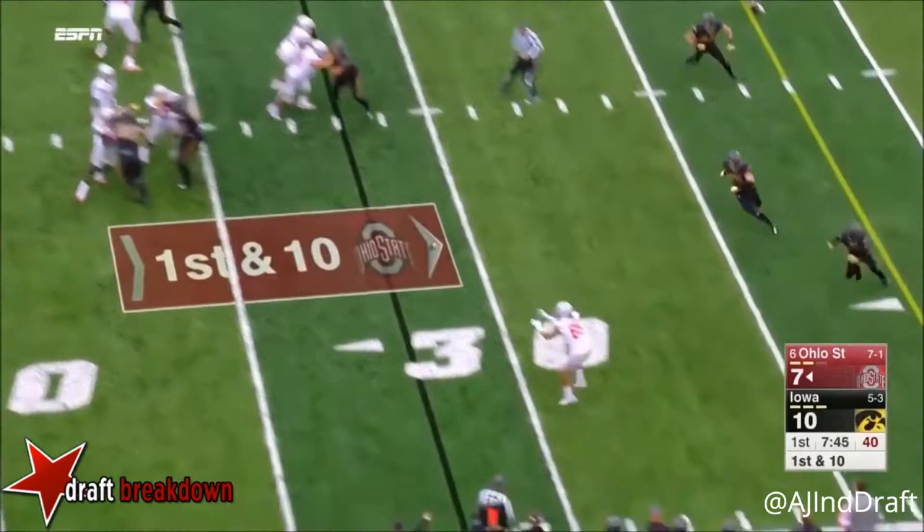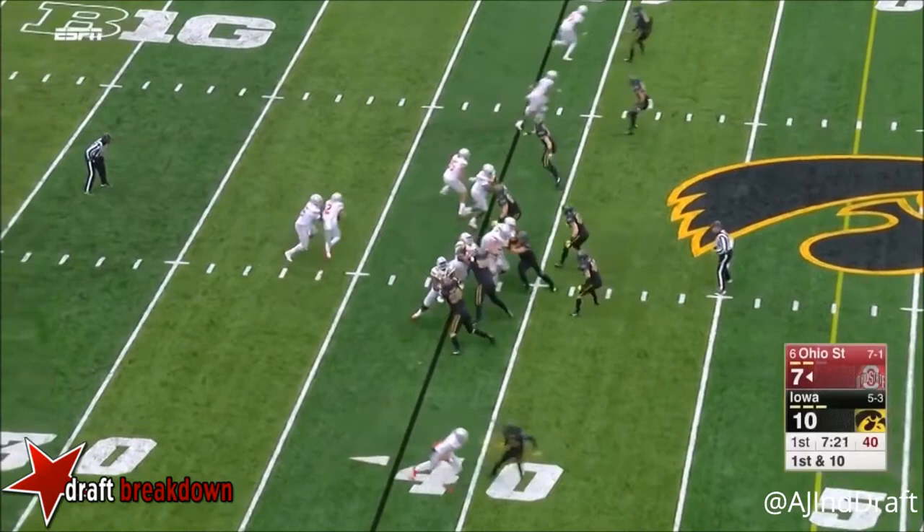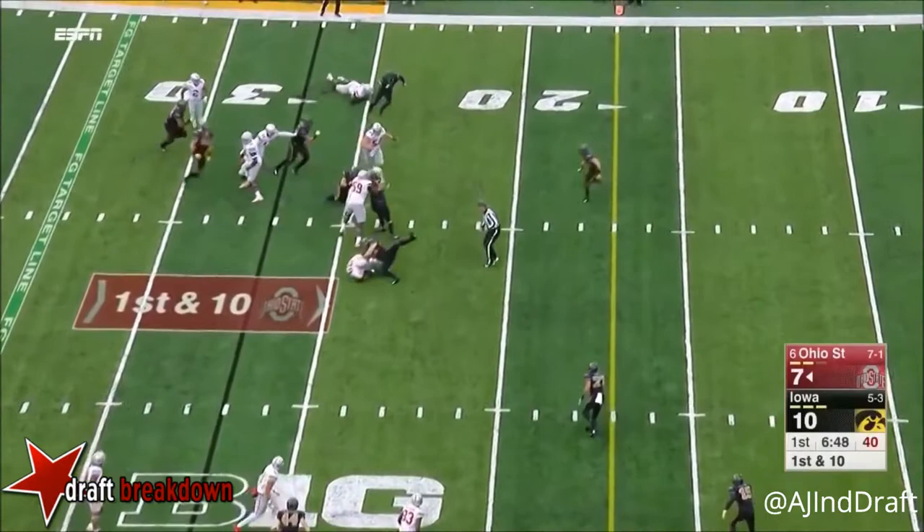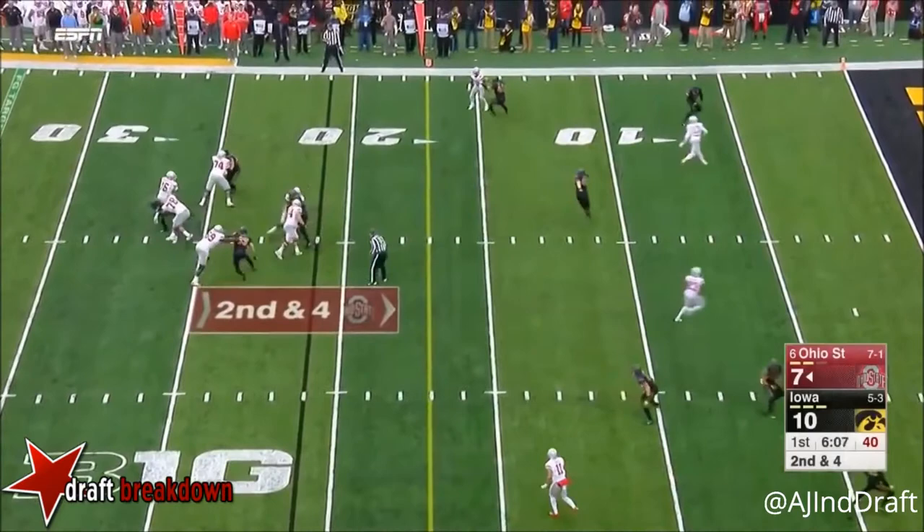Play fake, Barrett to throw this time — incomplete to Marcus Barrett. First down and ten — it is November, after all. Here's Dobbins turning the corner with speed. Here's Barrett right up the middle. Rushing four — they get there, but they can't get Barrett.